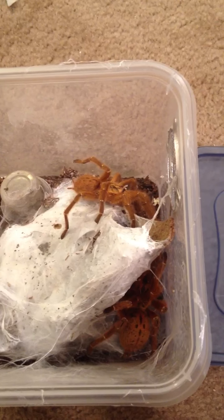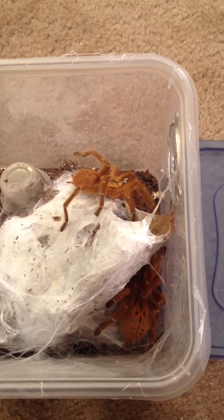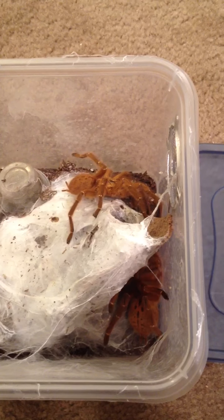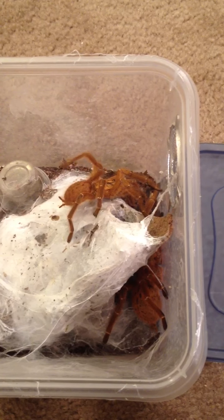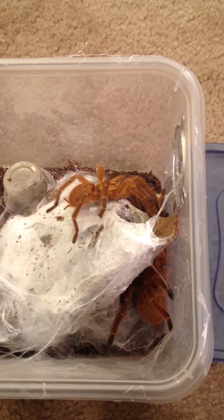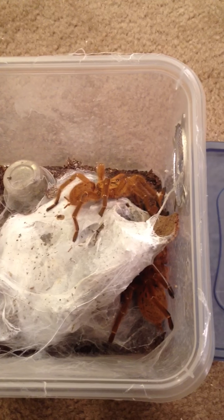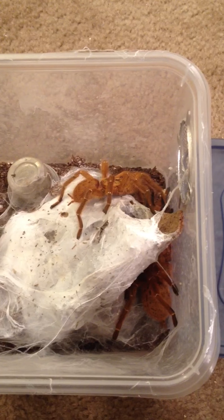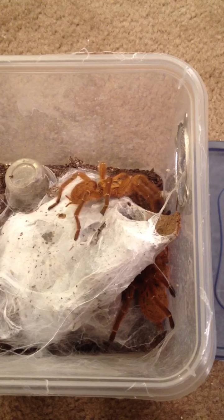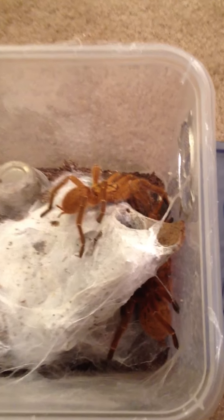Okay, we have some drumming. This is our OBT mating attempt number one, part one I guess. We have a lot of OBTs so we'll make a lot of mating videos over time. Right now I have two females ready. They were sitting there about 10 minutes and they weren't doing anything, but now they're drumming. We'll see if you can hear them.